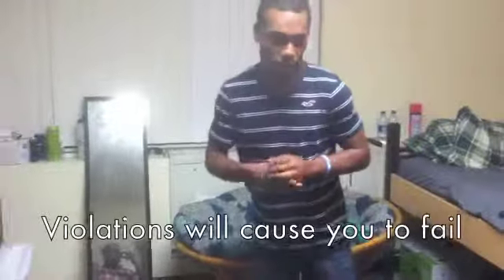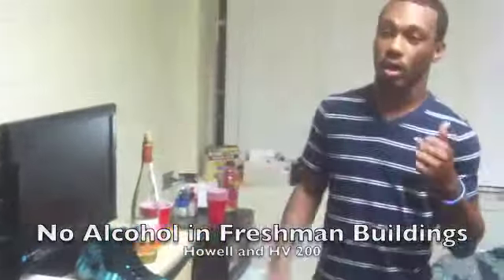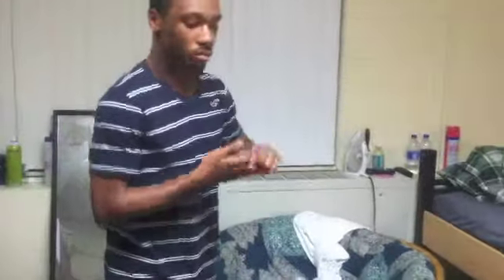Obviously there's a lot of trash on this floor right now. Also alcohol — you can't have alcohol in any freshman dorm. That's the Hornet 200 building in Howell. So if you're a freshman, you can't have alcohol, and also you can't have anything in front of the heating system. And obviously again, the trash on the floor.